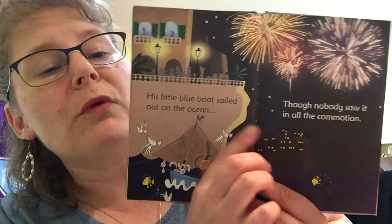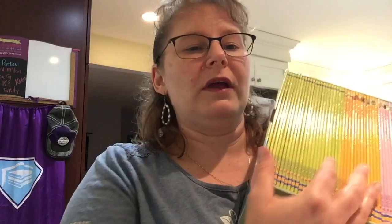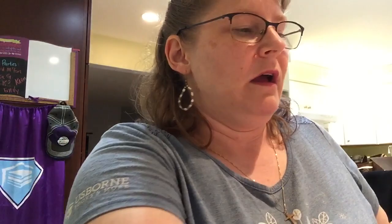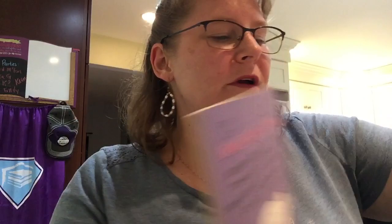Let me show you what I mean by 'all their different spellings.' For example: 'His little blue boat sailed out on the ocean, though nobody saw it in all the commotion.' Ocean and commotion rhyme, and as you can see, they're spelled completely differently. This teaches them how to read. The first 22 books are what's called comprehensive — meaning it includes everything. Then you've got level one books and level two books. An example of a level one book is Anansi and the Tug of War, a classic fairy tale from Africa. There's also one from Rudyard Kipling. Level two books just get harder — words get slightly smaller, more words on the page — and our first reading collection goes all the way up through level four.